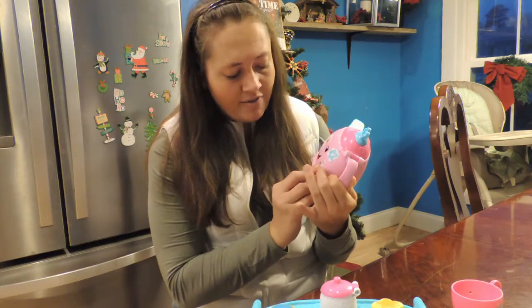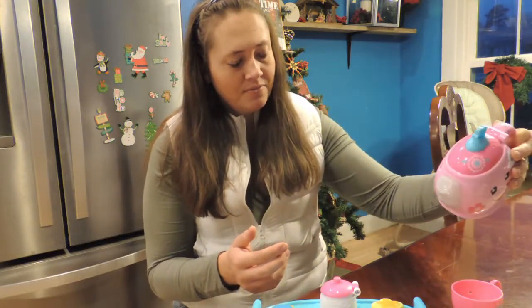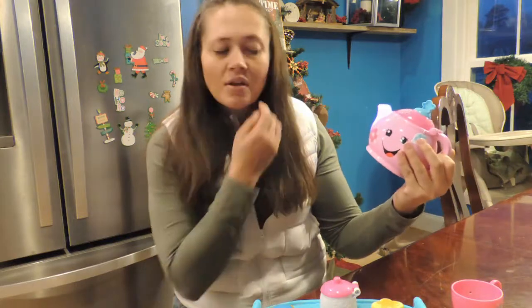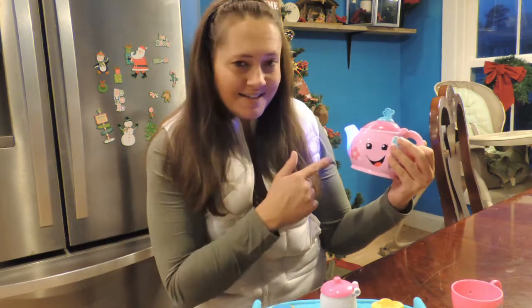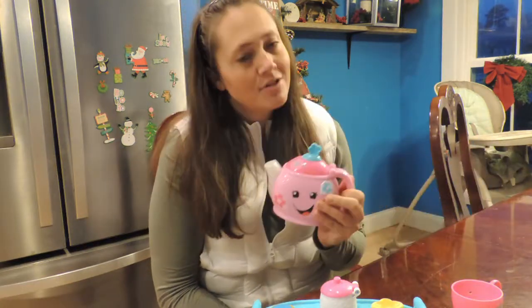And then of course you have like any of the smart stages with Fisher Price. You're getting the pouring action and it has different colors — so they're like purple tea, purple tea — and then they'll say something. Blue tea is ready! She's like, blue tea is ready. And then it'll pour out blue tea. Super cute.